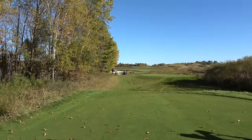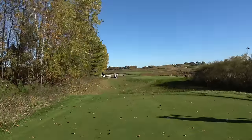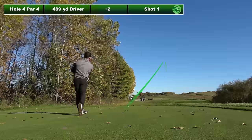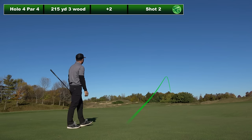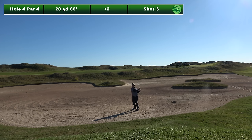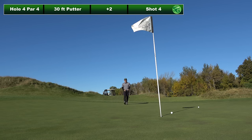Number four is a 489 yard par four — big daddy hole, dog leg left. It's going to take everything we got. Hitting driver, huge hole into the wind, and hit a great drive, middle of the fairway, 215 yards out. Three wood and smoked it, but noticing I'm aiming right a lot — that's going to be a problem. Had a 20 yard bunker shot, beautiful hole but tough for sure. Left myself a 30 footer for par. On this big hole, a five felt kind of like a par to be honest.